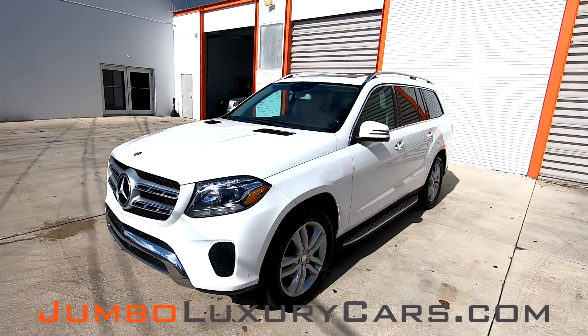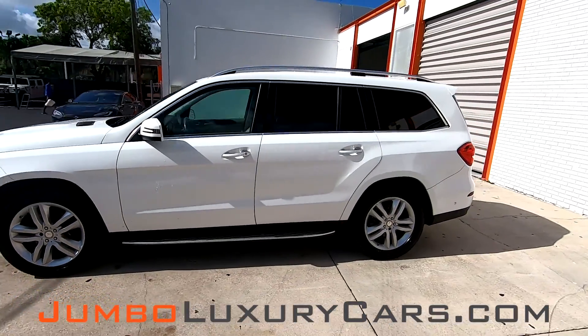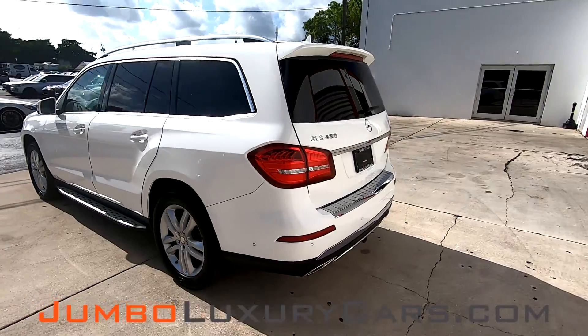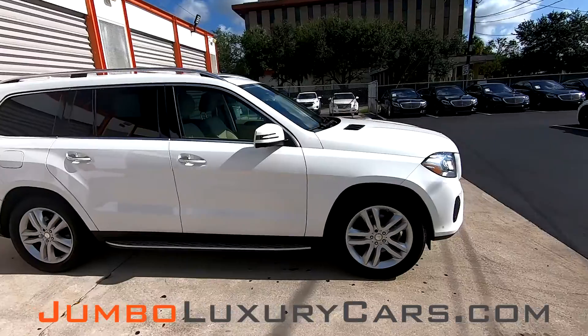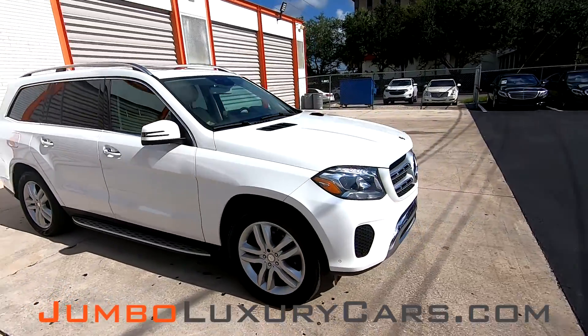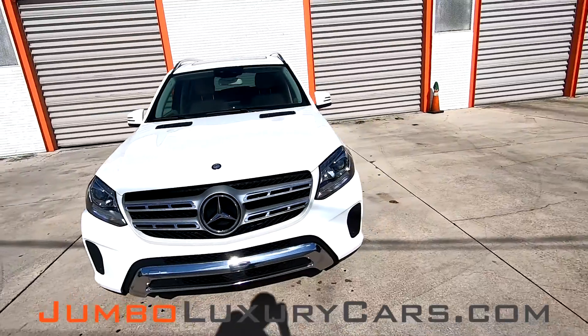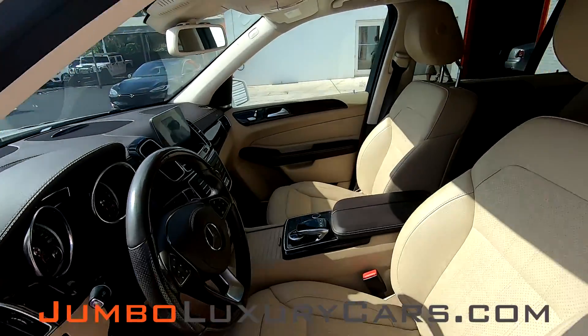Dear future customer, welcome to Jumbo Luxury Cars. Here is your 2017 Mercedes-Benz GLS 450 4MATIC, stock number 7586. This vehicle currently has 43,627 miles and according to Carfax has accidents reported with one previous owner. This video is made to give you a detailed description of the vehicle, its options, as well as its history.